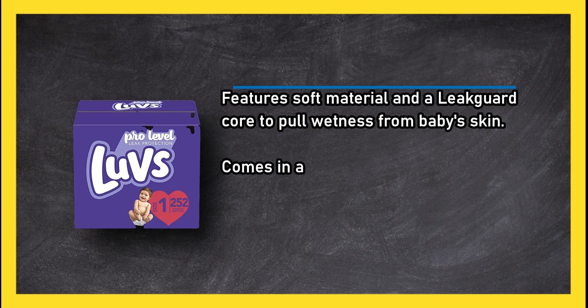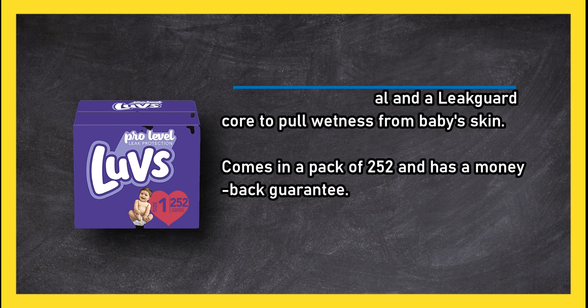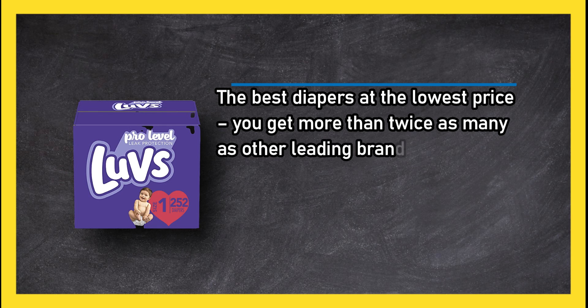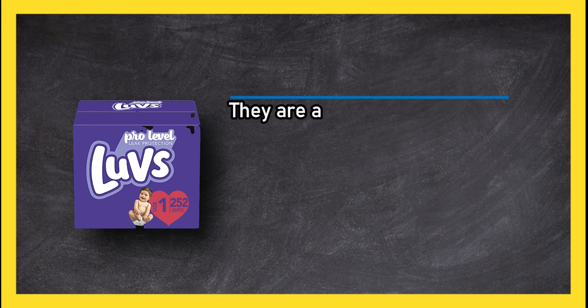Luvs comes in a pack of 252 and has a money-back guarantee. It offers the best diapers at the lowest price — you get more than twice as many as other leading brands for a similar price.